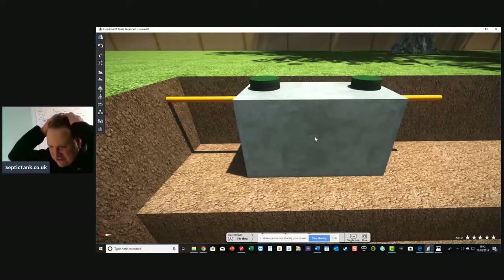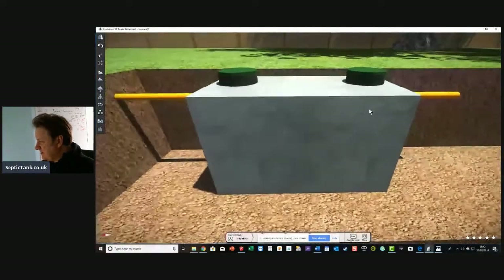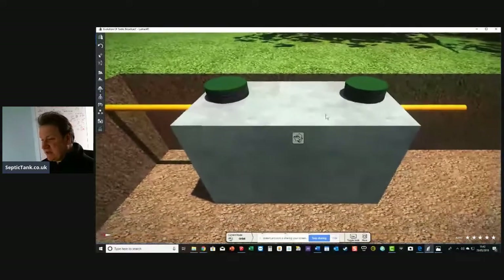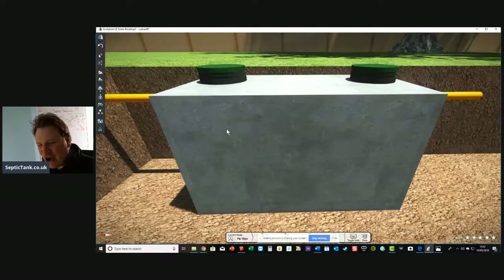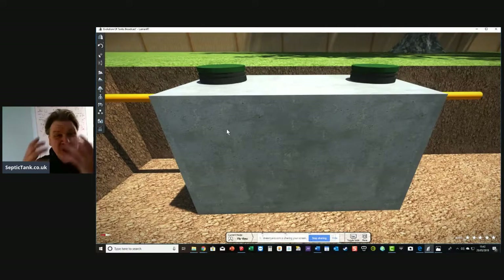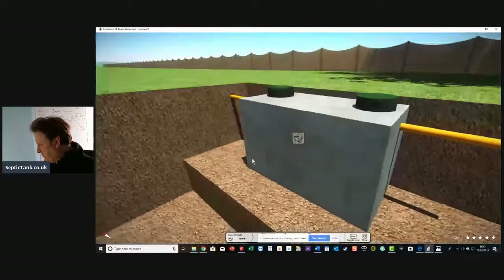So here we go. We've got our first septic tank. This is the most common type of septic tank in the world — not just the UK. It's the good old concrete septic tank. They're built like a nuclear bunker. If you've got a concrete tank, you'll never have to replace it. Your kids will never replace it, your grandkids will never have to replace it. No one will ever have to replace your concrete septic tank because they're just built solid.